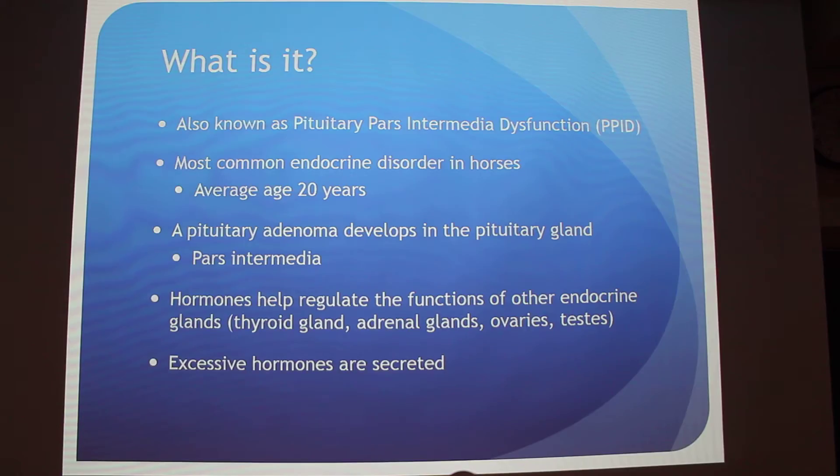It's also the most common endocrine disorder in horses, and it's more common in older horses. The average age of diagnosis is 20 years old. It can happen in younger horses too, but the range is usually 7 years to 20-plus years.